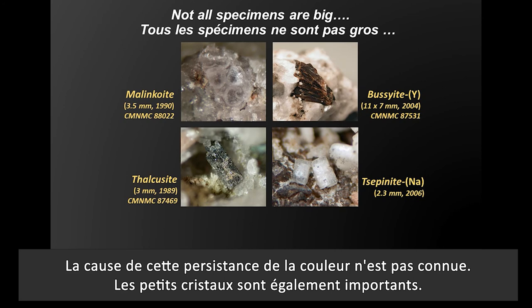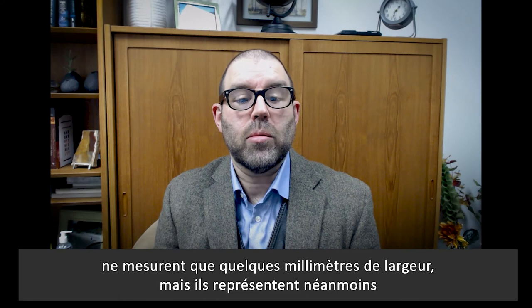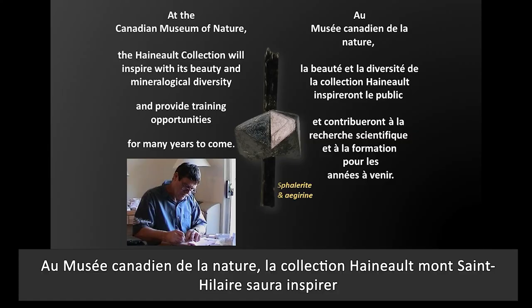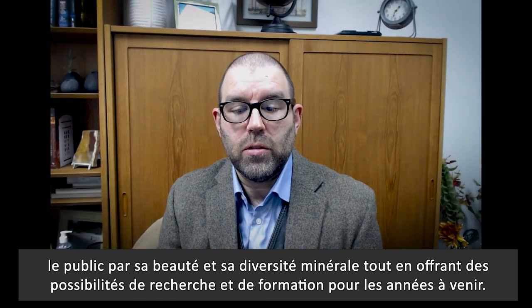Small crystals are important too. These four minerals — malenchite, buceite, thalcosite, and cipionite — are all on the order of millimeters, but still represent some of the best formed crystals of these species. At the Canadian Museum of Nature, the Hainaut–Mont-Saint-Hilaire collection will inspire the public with its beauty and mineral diversity while providing research and training opportunities far into the future.